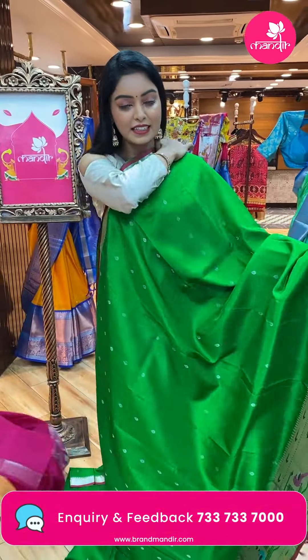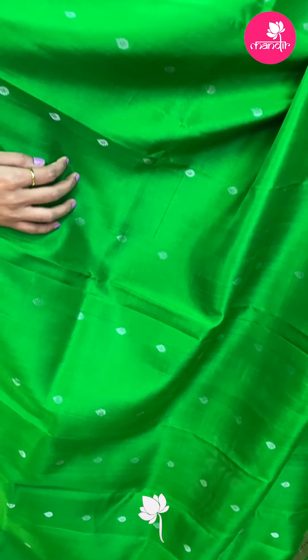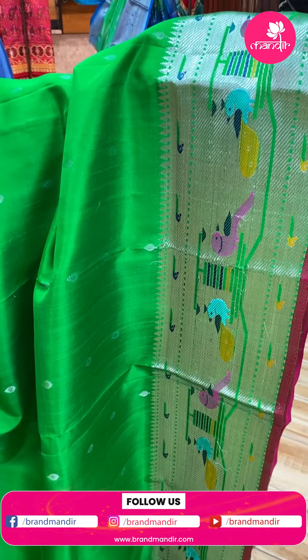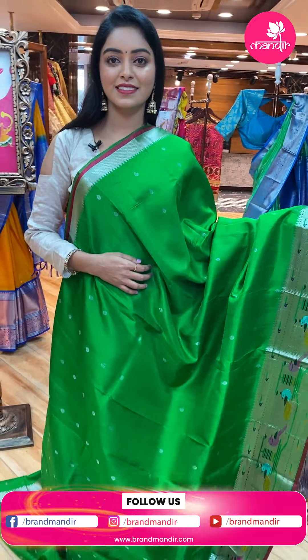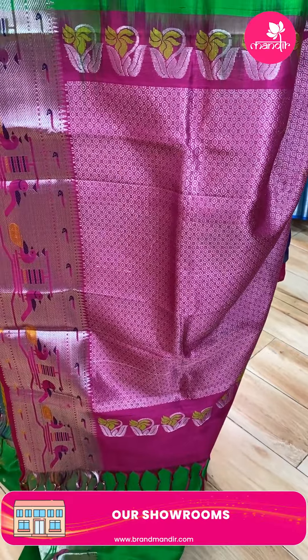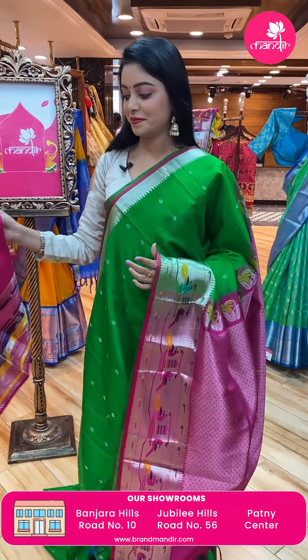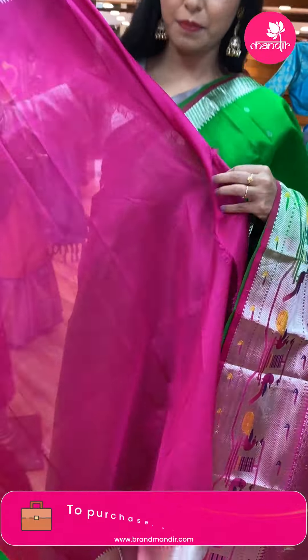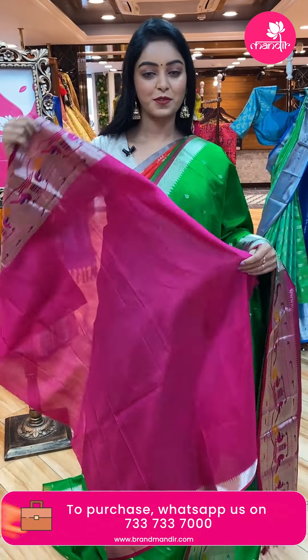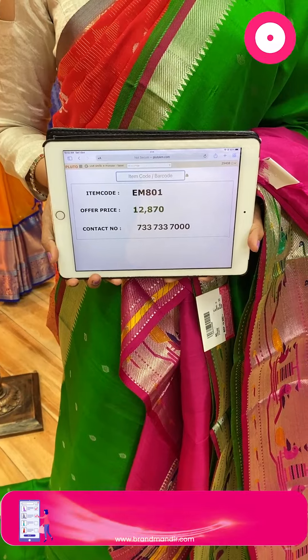Next sari — nice green color sari. All over the body there are silver zari bootis scattered. Plain matte finish. Contrast zari border with birds theme and multicolor. Contrast pallu with floral design and tassels. Nice contrast plain blouse with border. Code EM801, offer price ₹12,870.